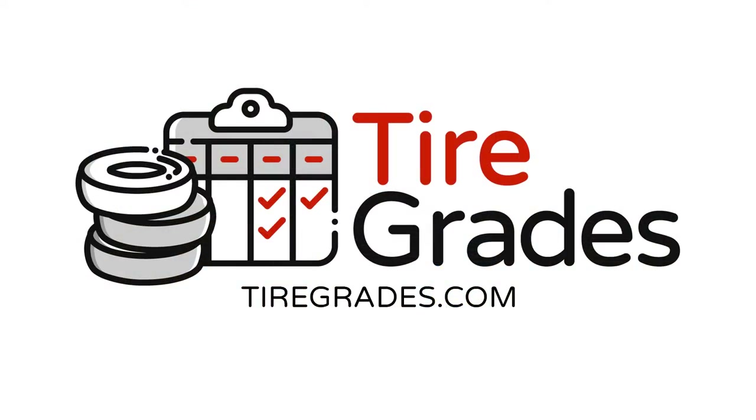For more information about tire sizing and tires in general, head over to TireRades.com. Be sure to check out the link in the description below to our article on the same topic, which includes a handy chart and calculator. Don't forget to like, share, and subscribe for more tips. Good luck and happy motoring!